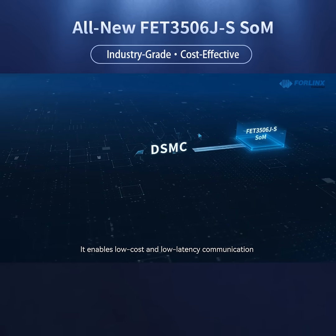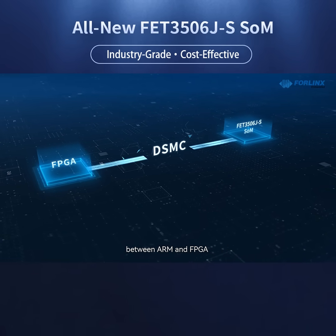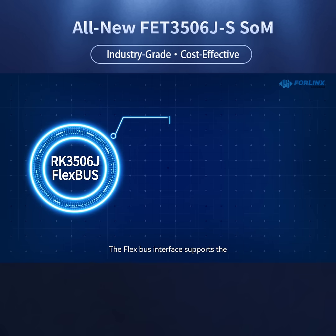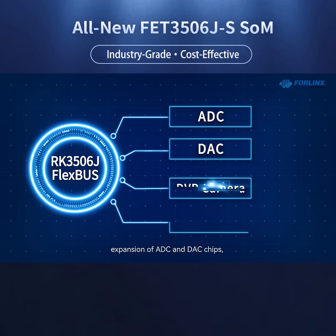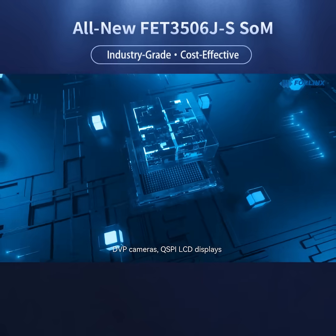It enables low-cost and low-latency communication between ARM and FPGA through the DSMC high-speed parallel bus. The FlexBus interface supports the expansion of ADC and DAC chips, DVP cameras, QSPI, SLCD displays, and other devices.